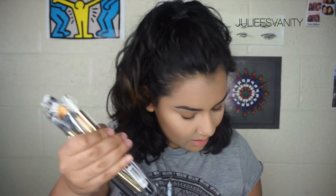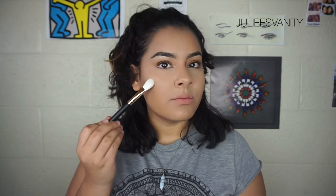I also got the R31 brush to highlight the face. This looks like a dupe for the Anastasia highlight brush — I think it might be number 21 or so. When I saw it, I immediately thought it looked like that brush and I wanted to try it. I'm pretty excited about this one.